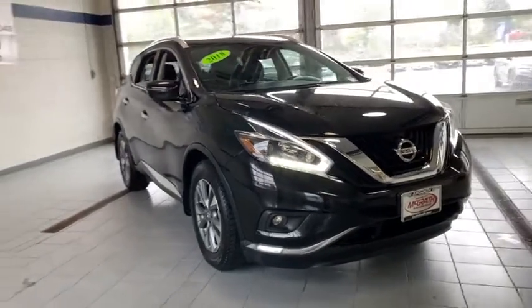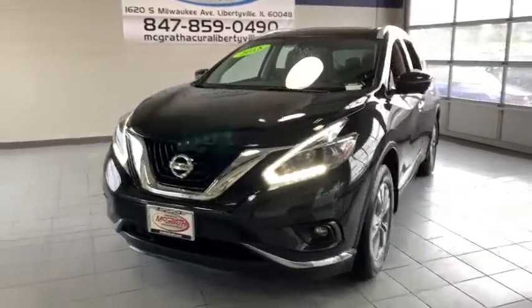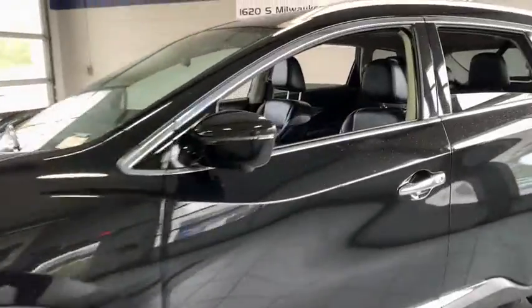Stop by and take a look at the 2018 Nissan Murano. The peace of mind of award-winning safety, including a 5-star rating for side impact crash safety, comes standard with the Nissan Murano.